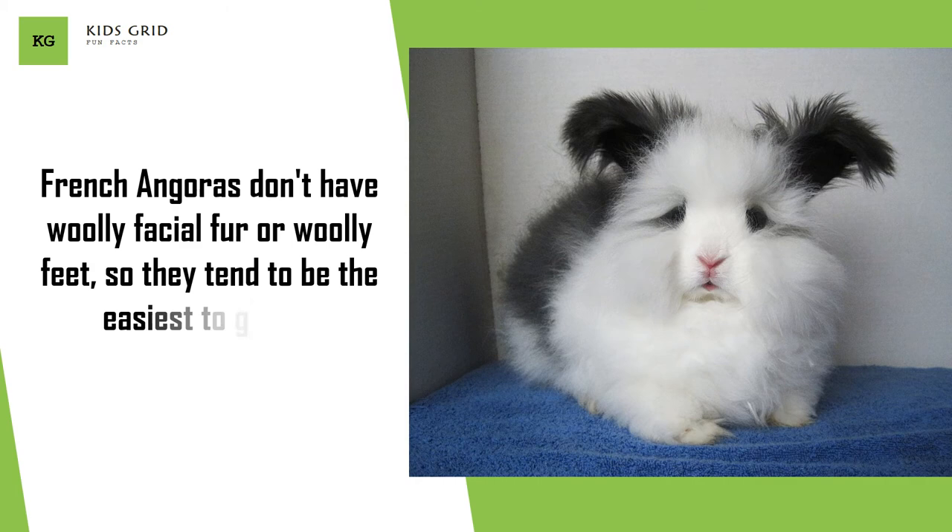French Angoras don't have woolly facial fur or woolly feet, so they tend to be the easiest to groom.